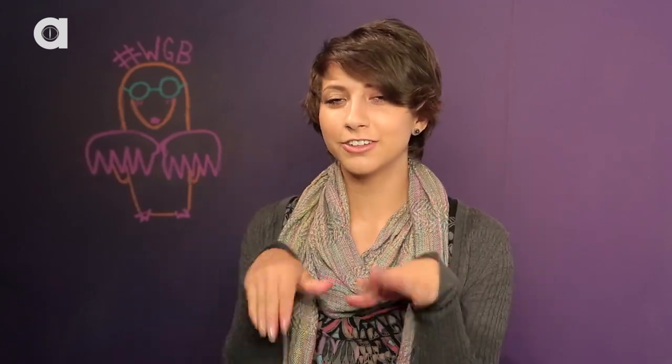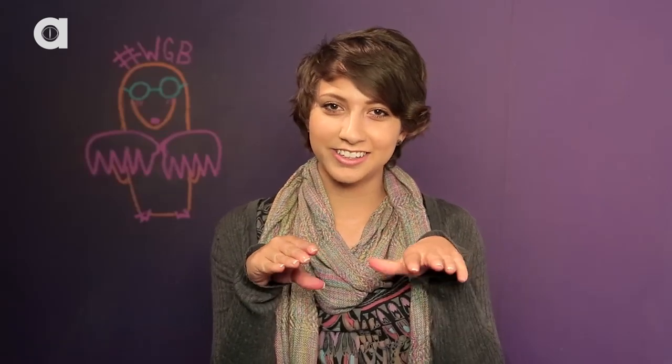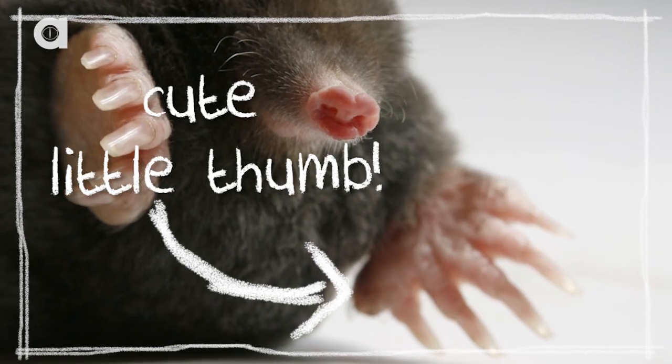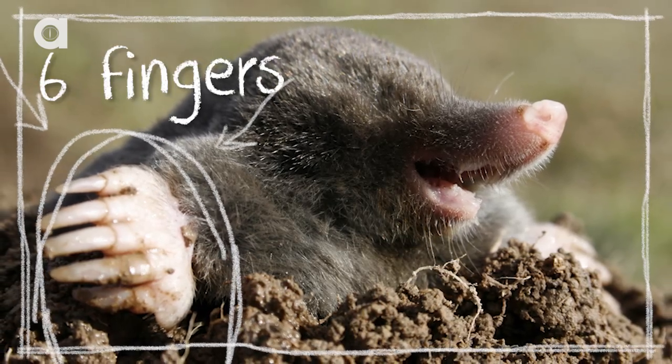Moles are polydactyly. This means that they have five big fingers and little tiny thumbs on the side, so they have six fingers on one hand. They're real big and always turned outwards so that they can dig.